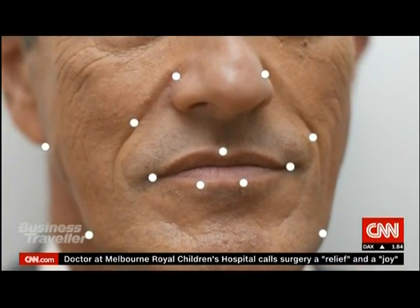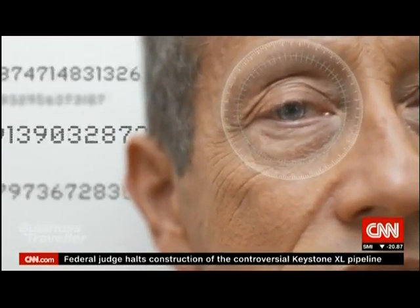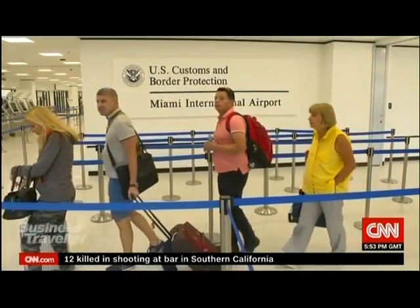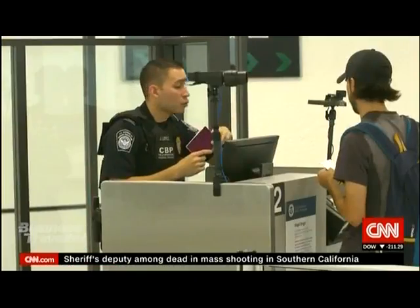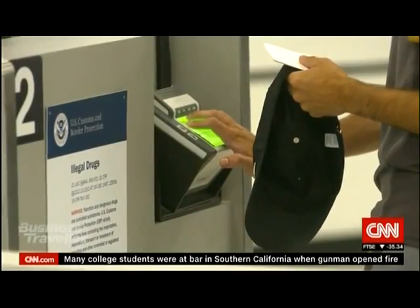Your entire face is your ID, pulled from biometric and biographic data. The contours and features of your face form a road map to your identity. The system pulls information from previous visa and passport applications, verifying you match what's already certified on file. Once it all checks out, you're cleared. U.S. Customs and Border Protection says traditional controls can take up to two minutes per passenger, but with biometrics it can process 10 passengers per minute.